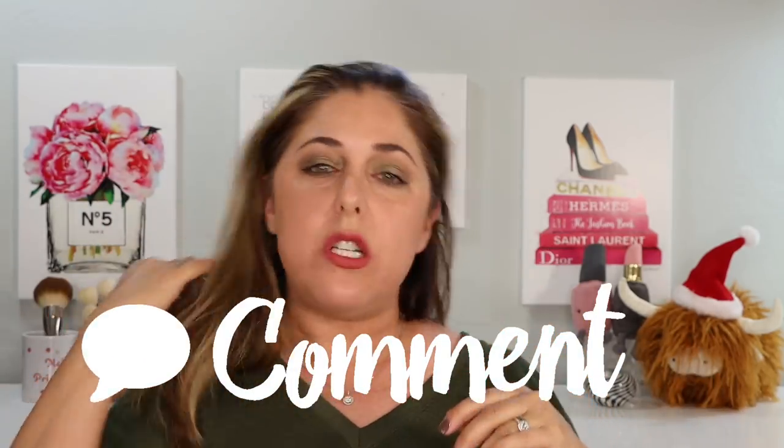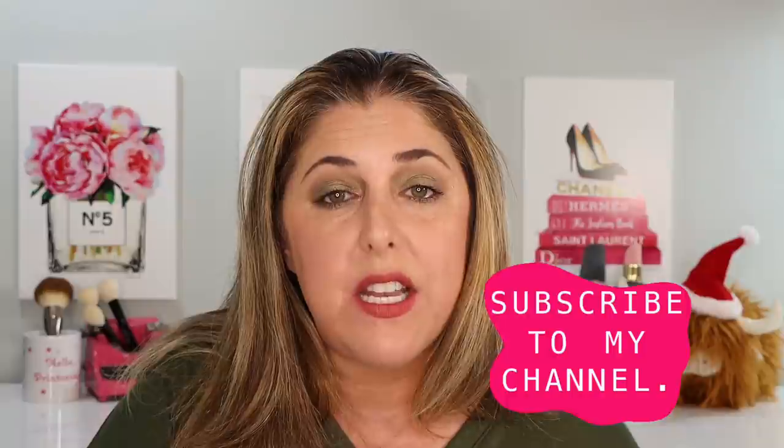Let me know your comments and swatch requests below or over on Instagram. Any other red lip comparisons I'm happy to do — but remember, it's not just the shade, it's the formula and the wearability. Give this video a thumbs up if you enjoyed it, and if you haven't already please subscribe to my channel. I'll see you all in the next video, bye!